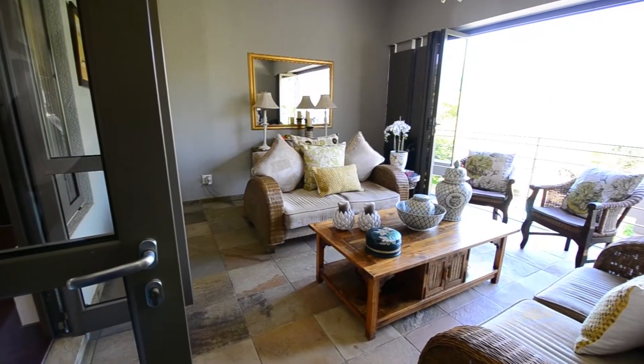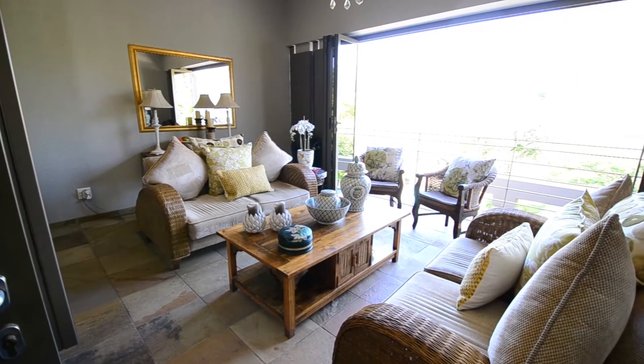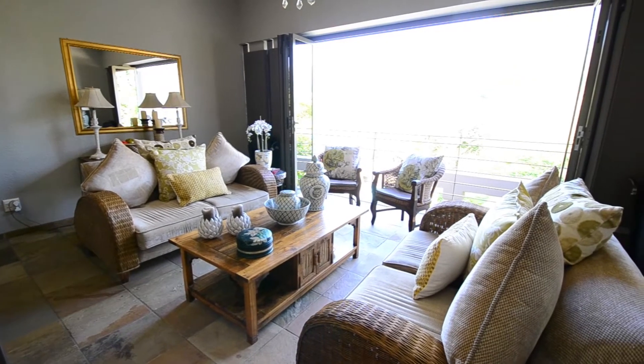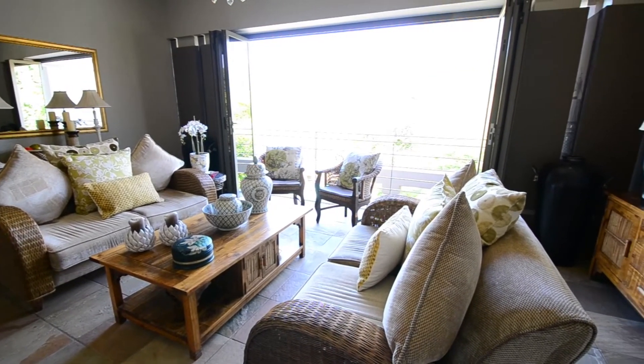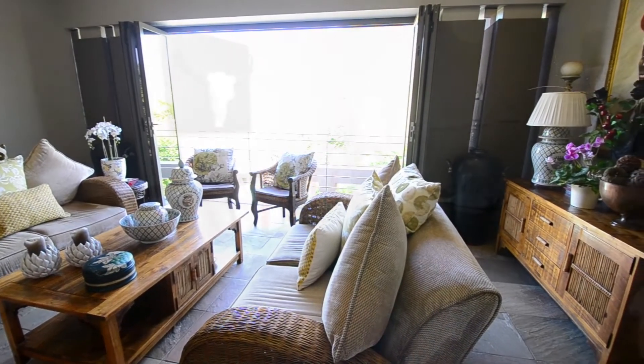Leading off the entrance hall there is an enclosed entertainment balcony. It boasts beautiful slate floor tiles, downlighters, a lovely chandelier, and stacking glass doors that open up onto a juliet balcony with superb views.